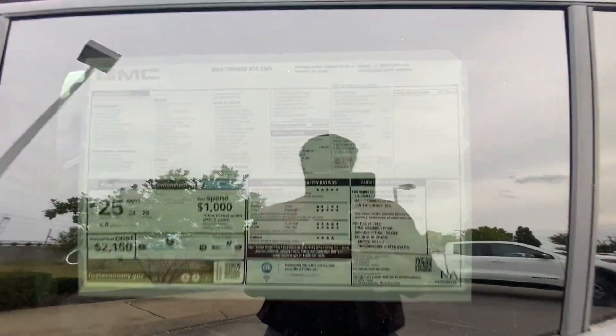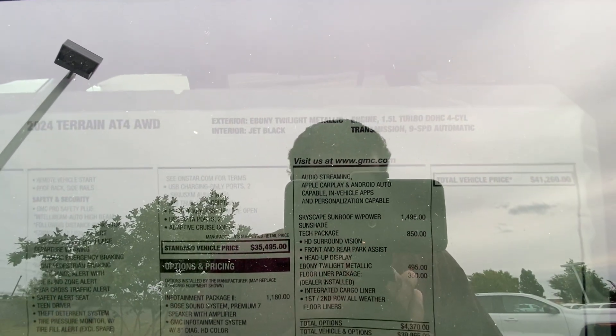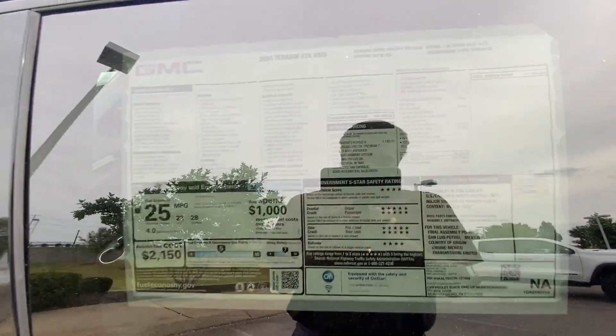Huge shout-out to Chevrolet, Buick, GMC of Murfreesboro for allowing me to review this Terrain AT4 today. I'll leave a link below in the description to this particular vehicle. The sticker price is $41,260.